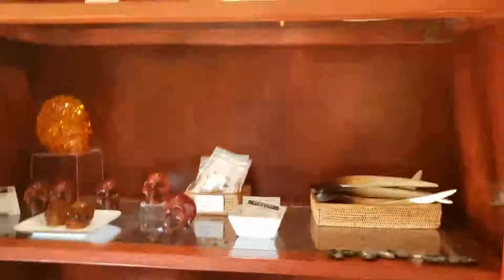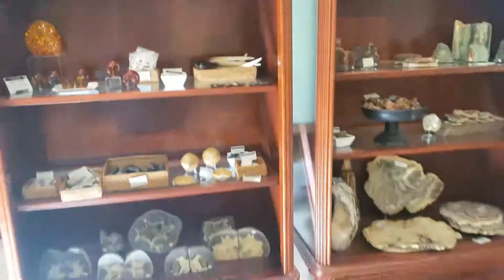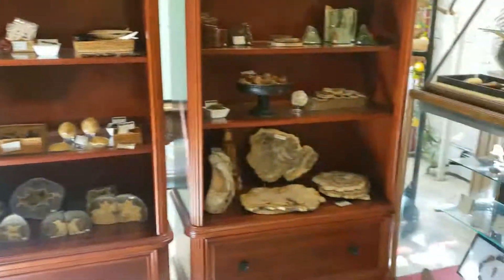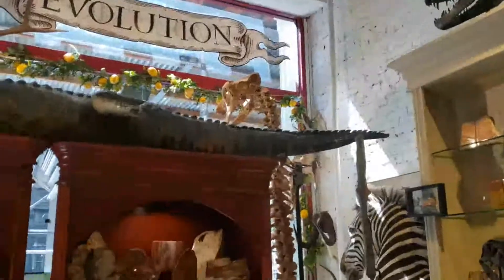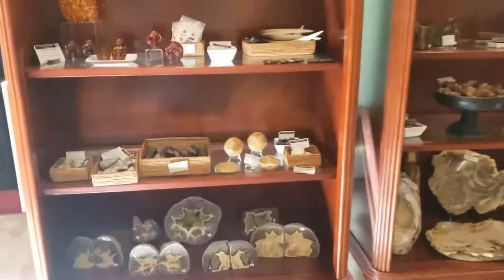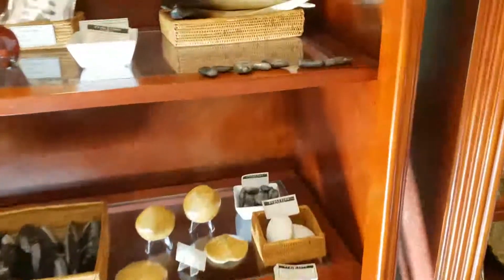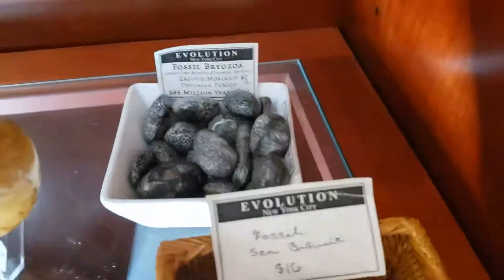So we have, as you can see, a lot of fossils to choose from. Some of them are large — for example, the fossil cave bear skeleton back there — that's pretty hard to miss. But some of them are teeny tiny but are just as interesting and fascinating. Today I want to talk to you guys about fossil bryozoans.